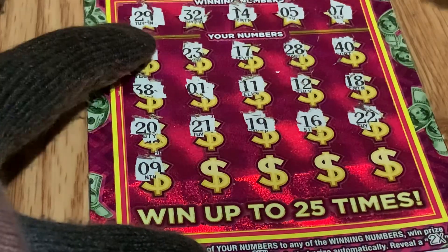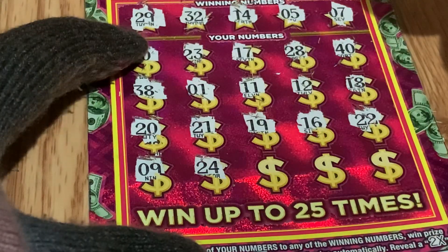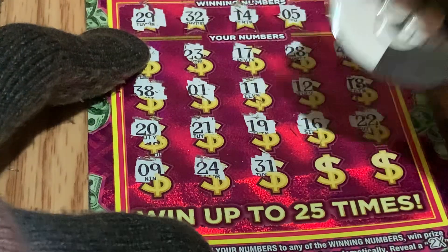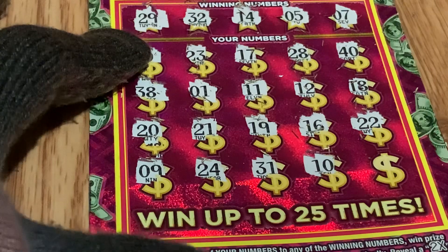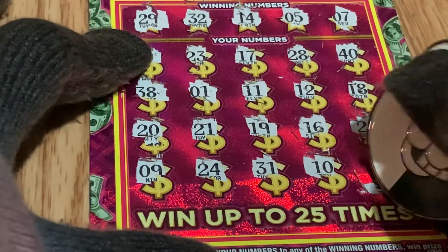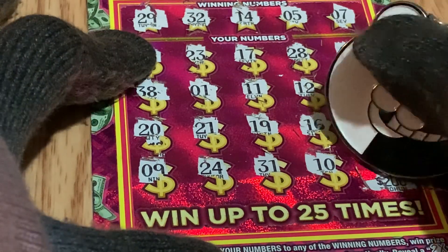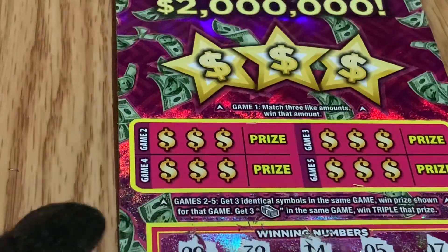Number 9 — we have number 5. 24, 31 — 32 is what we're looking for. Number 10, and on the last dollar sign in the corner: $200. $200! Drum roll... 25 — I don't have it. Let's go to the bonus.